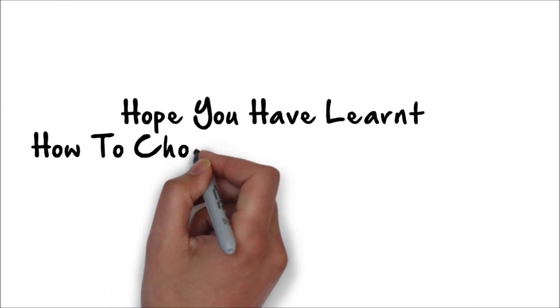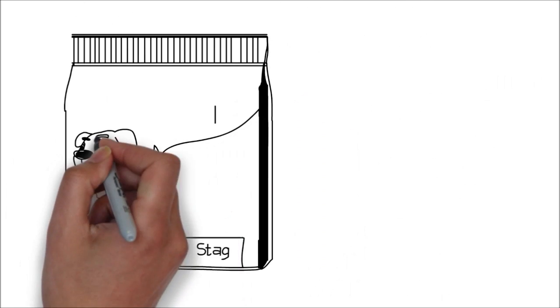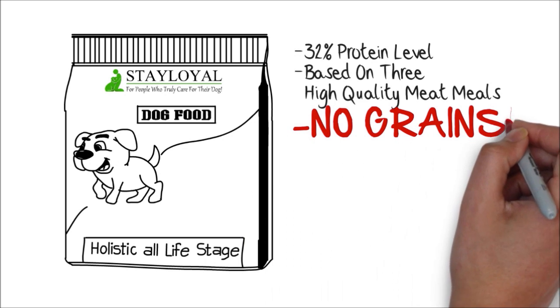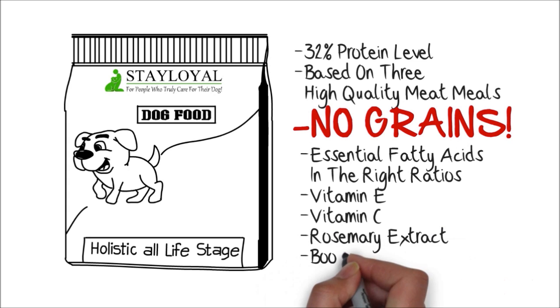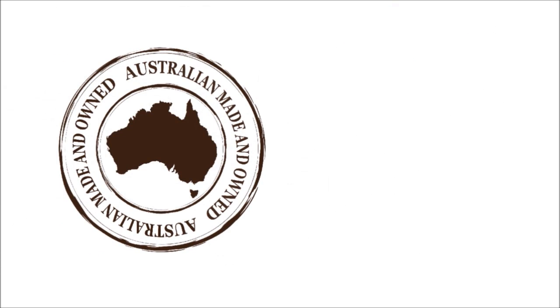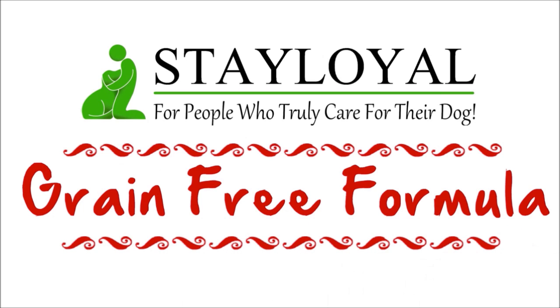That's about it for this message. I hope you have learned how to choose the healthiest and best valued dog food for your dog. Before you go, I want to let you know about a dog food that fits all the parameters I just mentioned and much more. It's got a 32% protein level and is based on 3 high quality meat meals. It has absolutely no grains. It has the essential fatty acids in the right ratios. Plus powerful antioxidants — vitamin E, methionine, vitamin C and rosemary extract to fight off free radicals like pollution and assist your dog's immune system. It's Australian made with Australian ingredients and it has a 100% money back guarantee, where you can use the whole bag and if you're not happy for any reason, you can get a full refund of every cent. It's called Stalor Grain Free Formula.